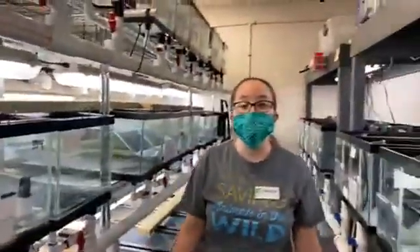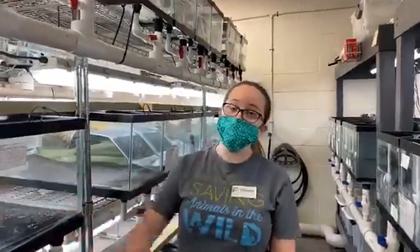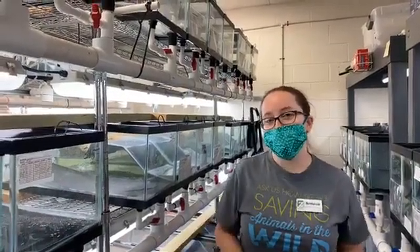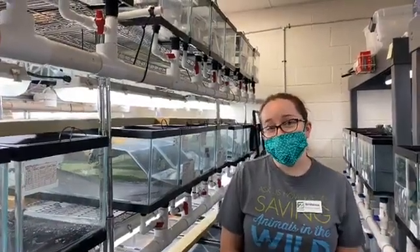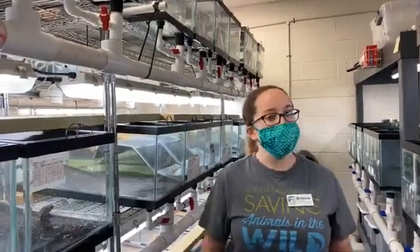Thank you so much for joining us here at the Houston Zoo's Houston Toad Recovery Program. Again, my name is Brittany — you spoke earlier to my colleague Matt. Make sure you check out our emergency fund; we are here every day taking care of these guys, but they do need to eat. Tune in tomorrow at 11 a.m. for another keeper chat.